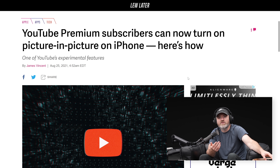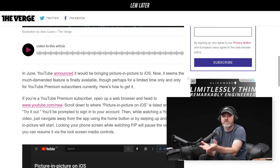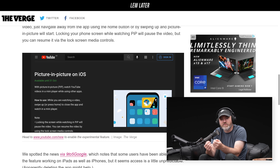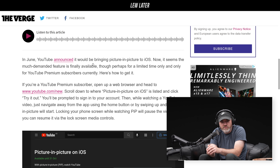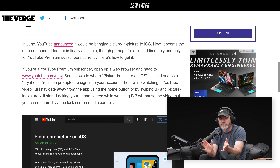I don't even notice how much I use it. I don't even think about it. And then you tell me that up until right now it's not available on iOS — I can't imagine. But I feel like maybe I was in some sort of beta group or something, because I feel like I've had this feature already on iOS. In June, YouTube announced it would be bringing picture-in-picture to iOS. Now it seems the much-demanded feature is finally available, perhaps for a limited time only, and only for YouTube Premium subscribers currently. I just feel like this rollout is different for different users in different places.